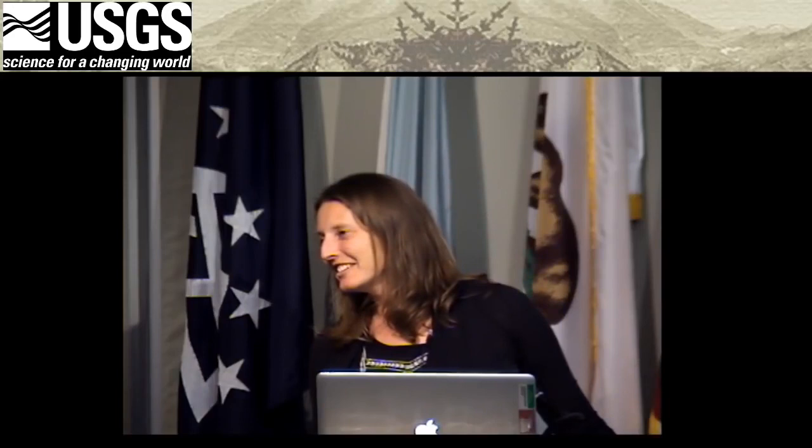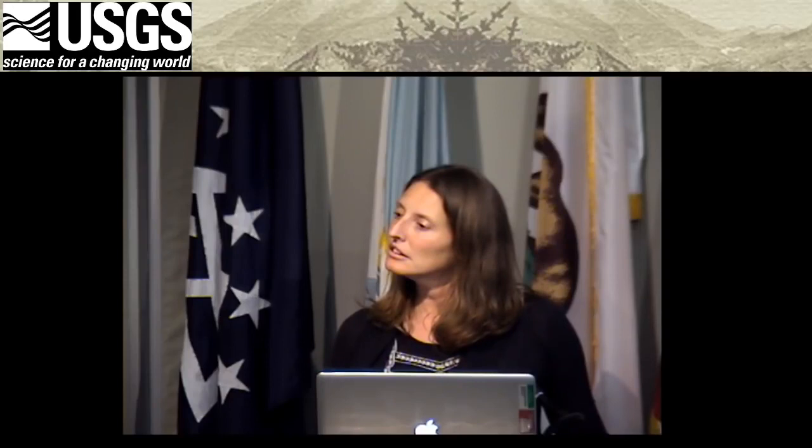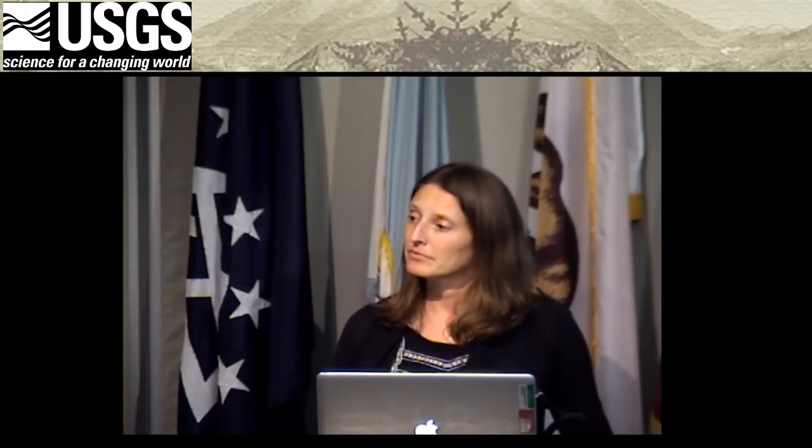An audience member asks whether the damage comparison shown — where a Hayward fault earthquake produces three times as much uninsured damage as Katrina — was for a magnitude 7 or 7.4 earthquake. Janet confirms it was for a magnitude 7. The questioner notes it could be as much as 7.4, and Janet agrees it would likely be worse.